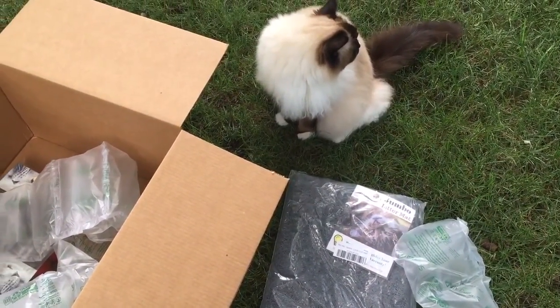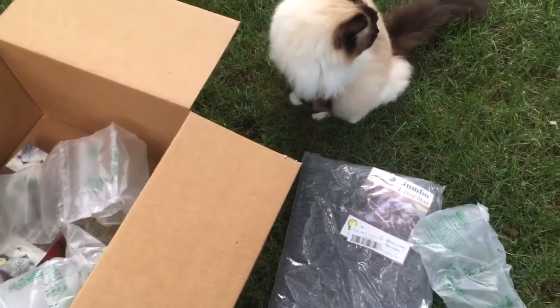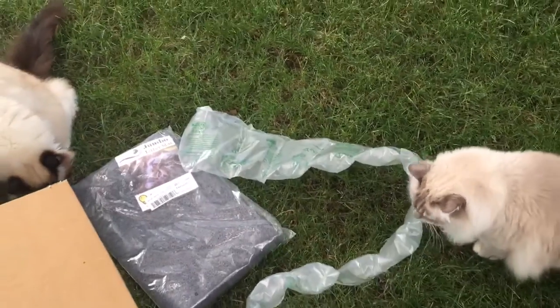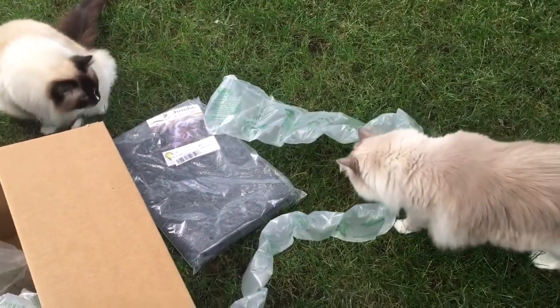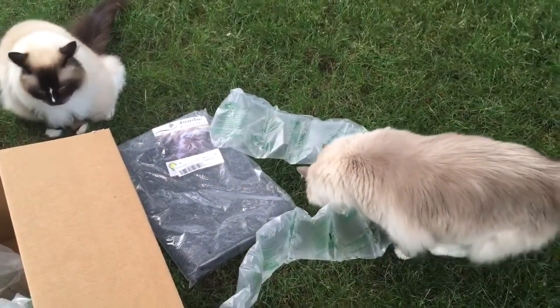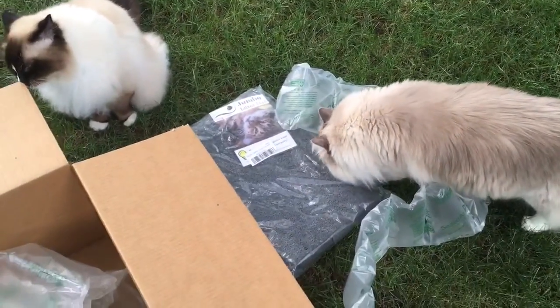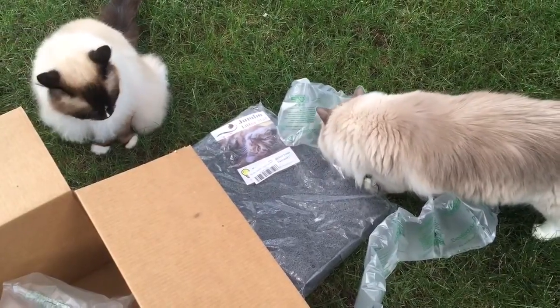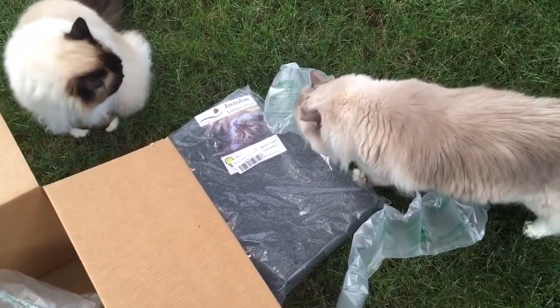I hadn't thought about that for different people. Chiggy just came up behind me, like bolted out of the house and kind of startled me. Anyway, so this one we're gonna test more for how it collects litter scatter and the ability to vacuum it.